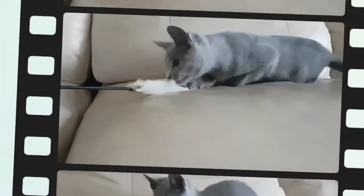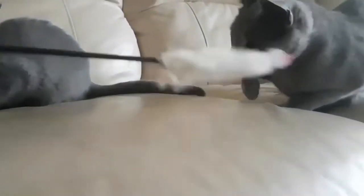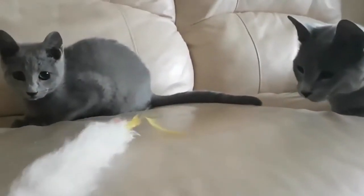Are Russian blue cats affectionate? Conservative by nature, Russian blues are thoughtful, intelligent cats that are very affectionate once they get to know you.